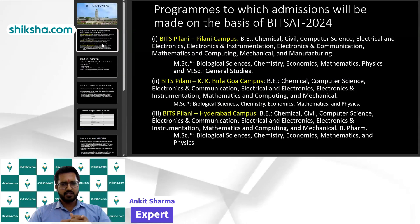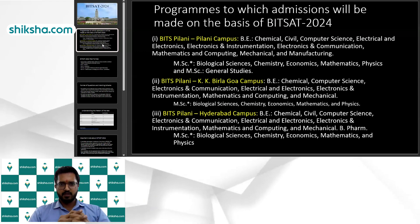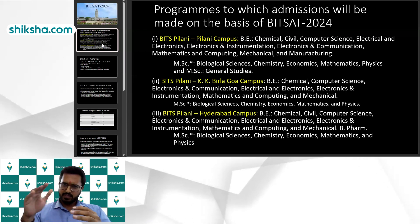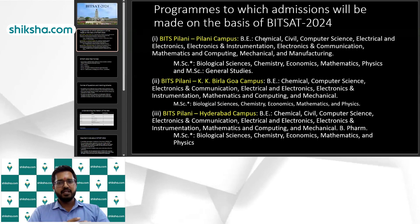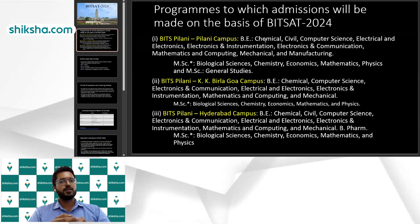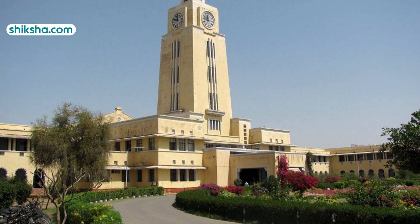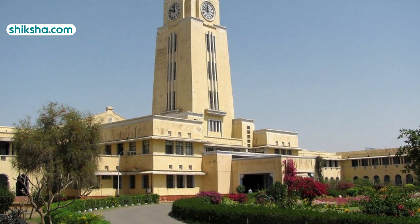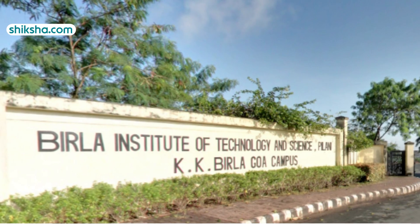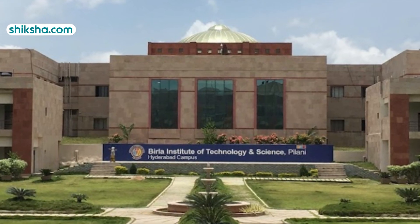We have the BITS Pilani campus, BITS Pilani KK Birla Goa campus, and BITS Pilani Hyderabad campus. These three campuses are there, and the main branches include computer science, electronics and electrical, electronics and instrumentation, electronics and communication, mathematics and computing, and for Pilani specifically, civil and chemical. KK Birla Goa and Hyderabad campuses have almost the same branches.